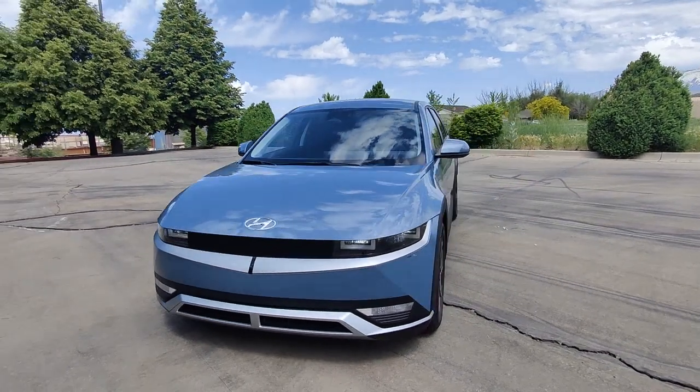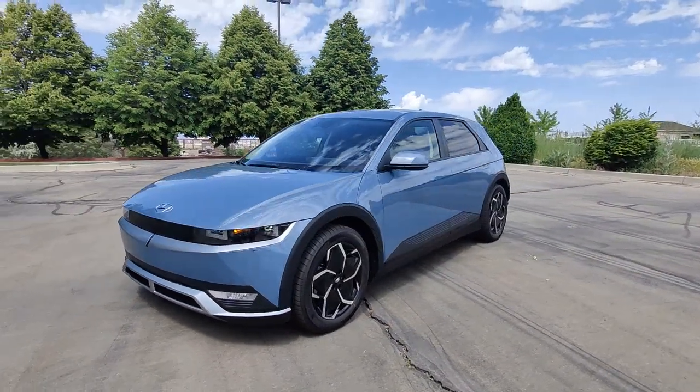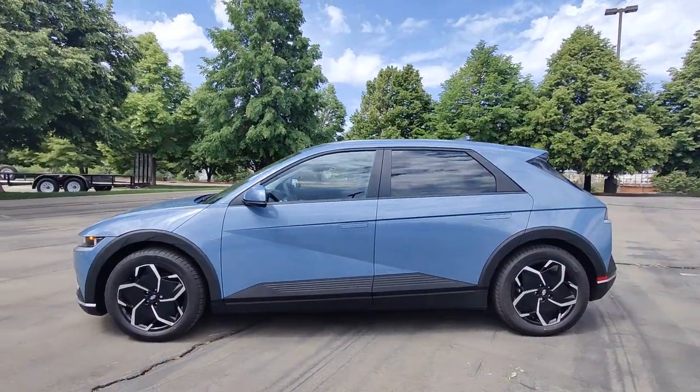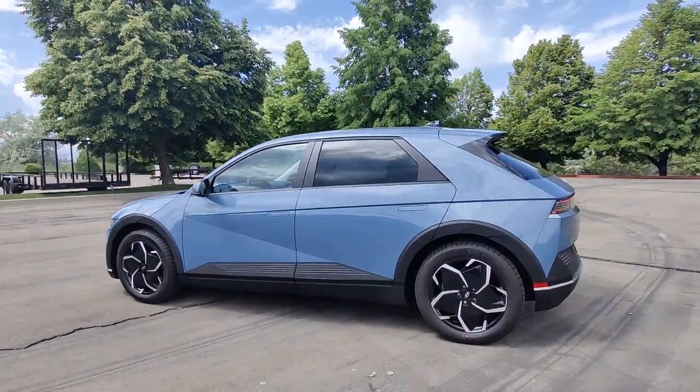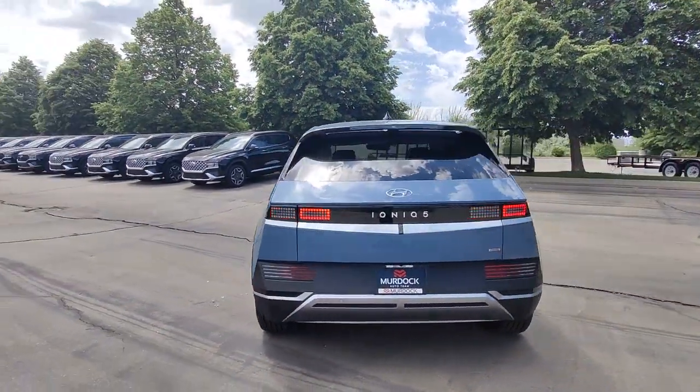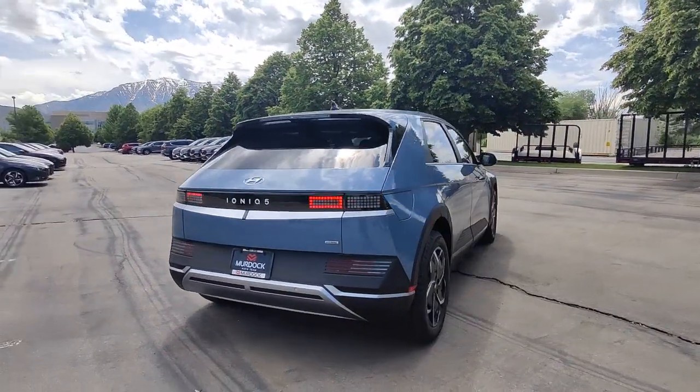Your next car could be the 2023 Hyundai Ioniq 5. This uniquely designed Hyundai Ioniq 5 is poised to transport you into a clean, bright future. Enter its stylish, spacious interior and discover the comfortable, convenient, and connected features it has to offer.